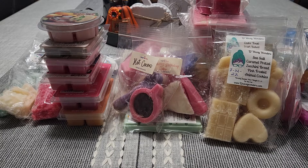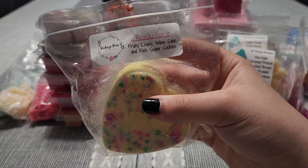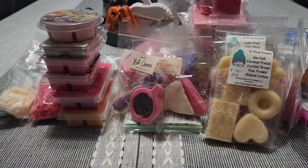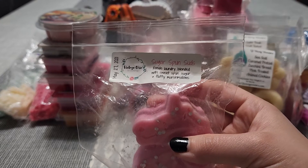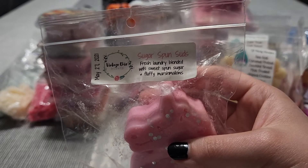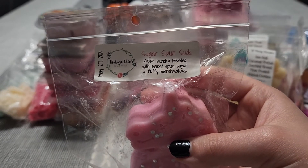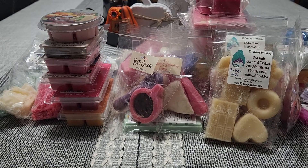We have a couple here from Vintage Chic Scents. This is Ready For It — Fruit Loops, Yellow Cake, and Rich Sugar Cookies. I don't have much Vintage Chic Scents left because I sold a lot of her stuff since it just doesn't perform in my house. We'll try these two scents since they are pretty strong scent oils. This is Sugar Spun Suds — Fresh Laundry blended with sweet spun sugar and fluffy marshmallows. This smells amazing — very, very sweet laundry.